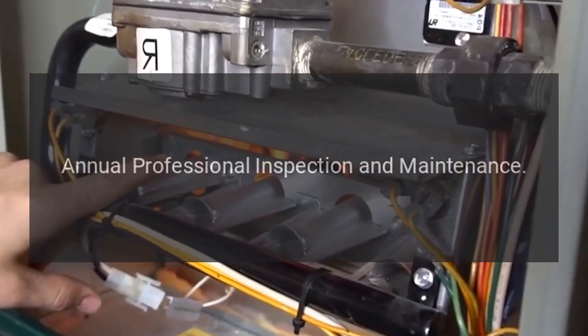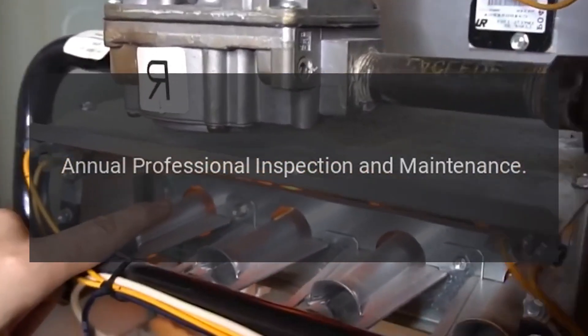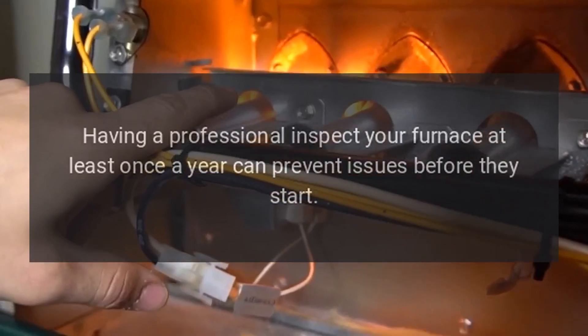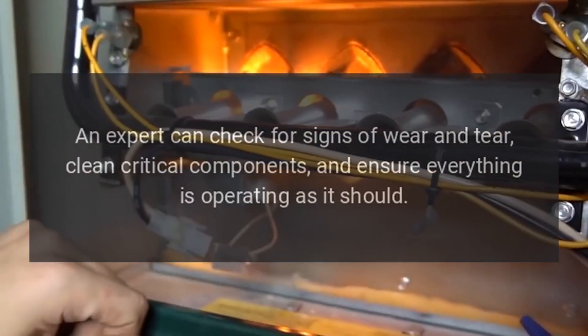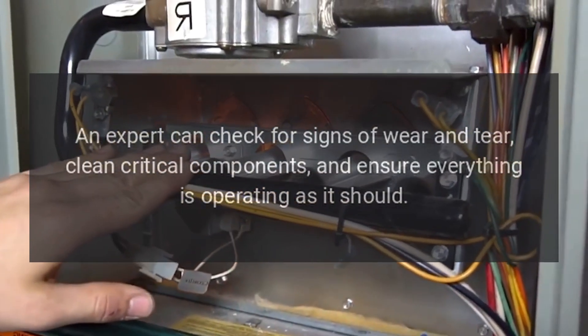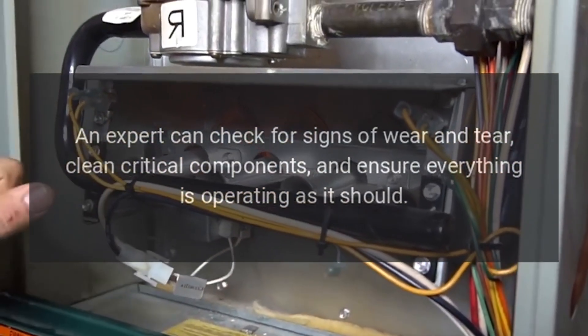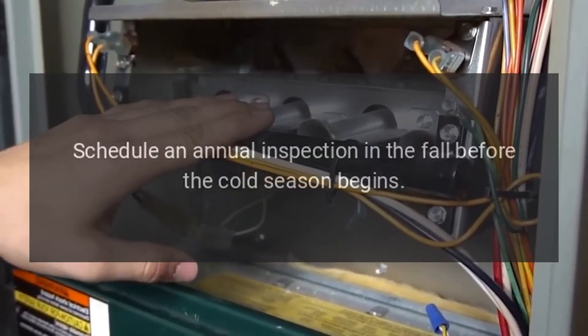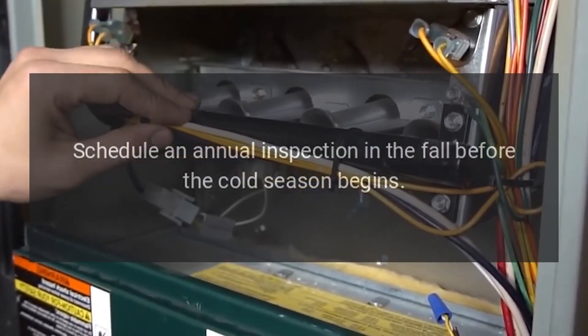2. Annual professional inspection and maintenance. Having a professional inspect your furnace at least once a year can prevent issues before they start. An expert can check for signs of wear and tear, clean critical components, and ensure everything is operating as it should. Recommendation: Schedule an annual inspection in the fall before the cold season begins.